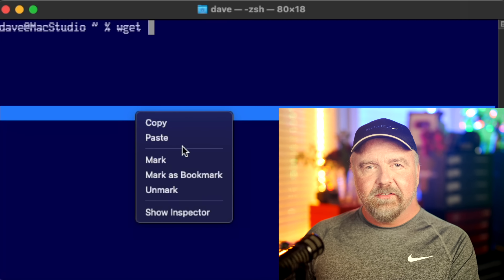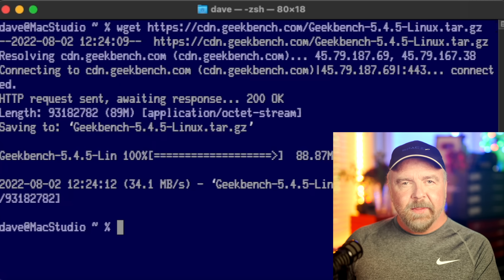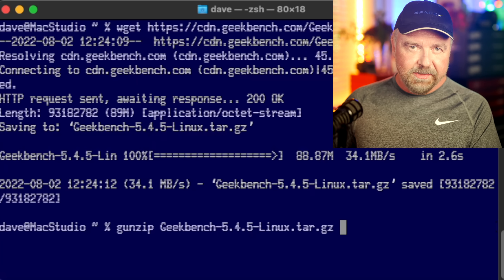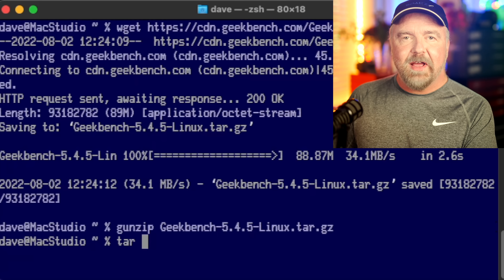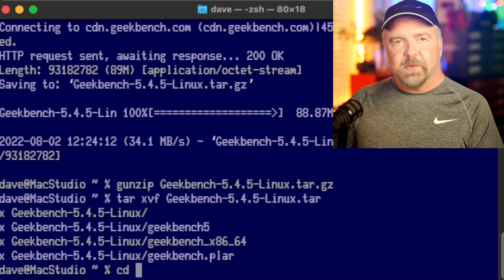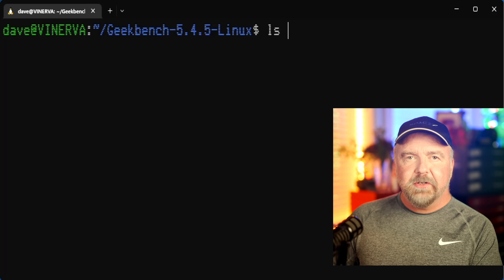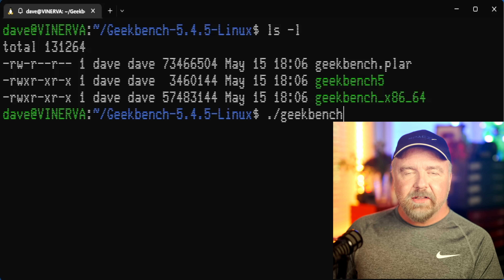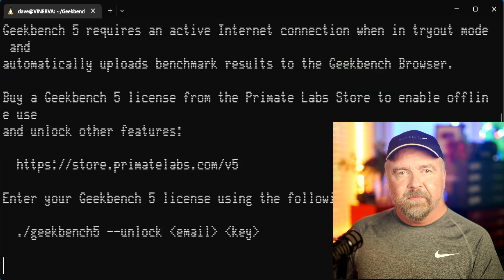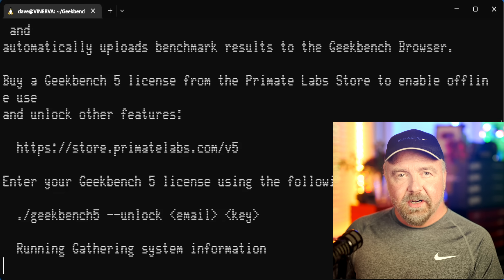If you're on a console, such as a Linux server, things are a bit more complicated. I used the text mode browser Links to download a copy just to prove it's possible without a mouse and GUI, but you should really just use wget and grab it on the command line. The file has two extensions — it's a gzip compressed tar archive, so first decompress it with gunzip. Next, use tar with the xvf command to extract the contents into a new folder. Drop into that folder and you'll find an executable called Geekbench 5, which you run to launch the benchmark session.